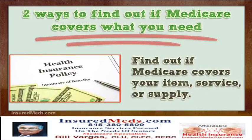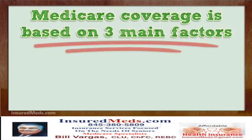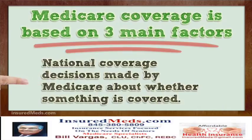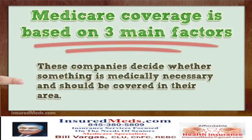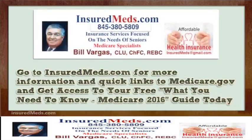Medicare coverage is based on three main factors: federal and state laws, national coverage decisions made by Medicare about whether something is covered, and local coverage decisions made by companies in each state that process claims for Medicare. These companies decide whether something is medically necessary and should be covered in their area.